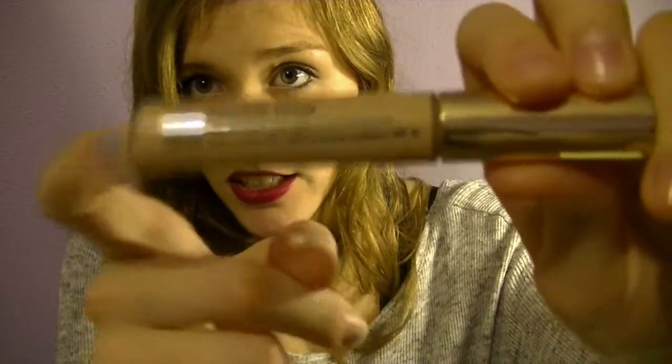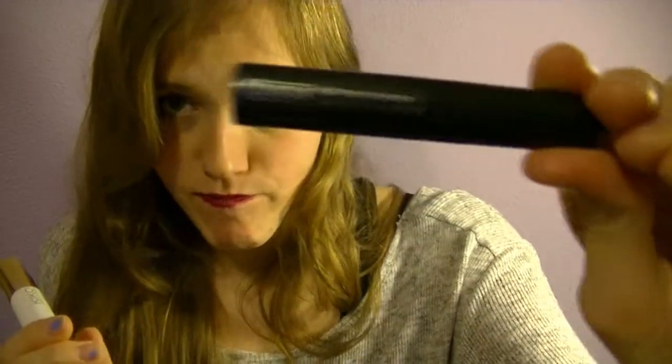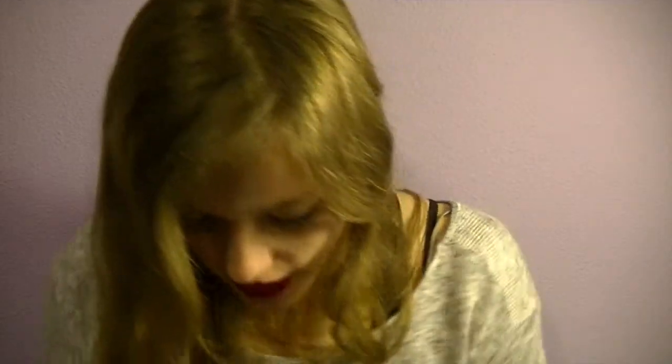Then I have this concealer which I use under my eyes. And I usually use a combination of two mascaras, and if I feel lazy I use just one of them. First I have this Clinique High Impact mascara, both black, and this Kiko Luxurious Lashes Extra Volume brush mascara.